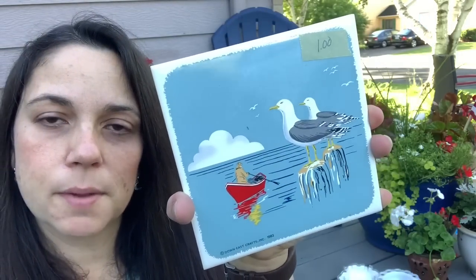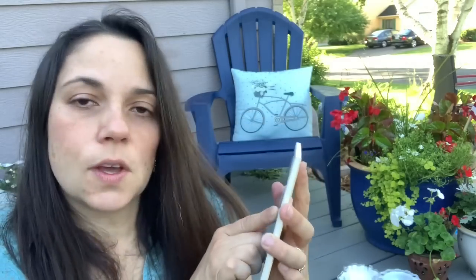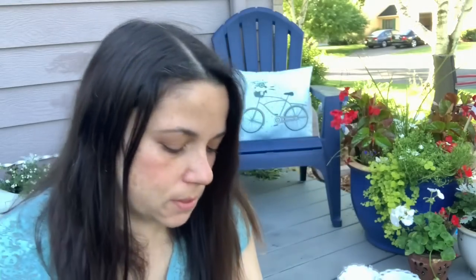Then I got this — you probably saw this in the video. I'm going to put this in my family room. It's made so you can hang it on the wall, but I'll probably set it on a shelf. It says Down East Crafts Incorporated 1983 and it has a man with a rowboat and some seagulls. I got it because it reminds me of home, of the ocean with the seagulls. That's what we called them out east. I feel like here in Minnesota they're called something else. But anyway, it just reminded me of home.